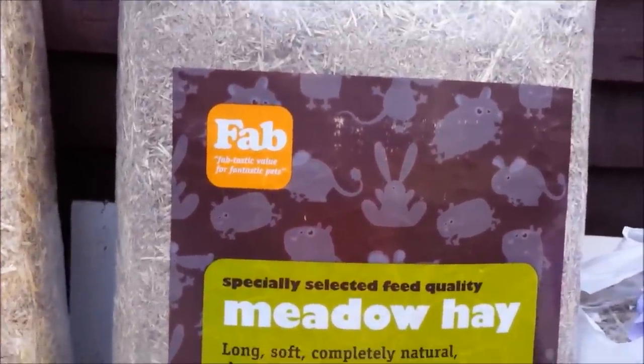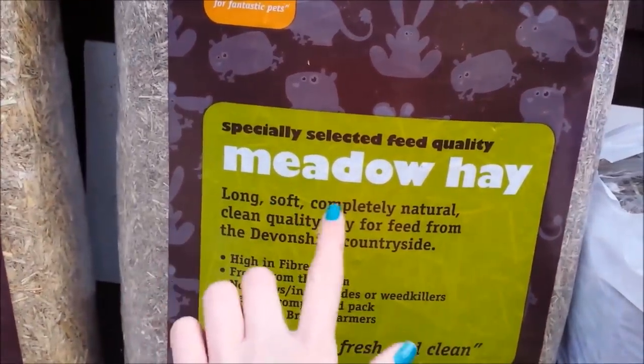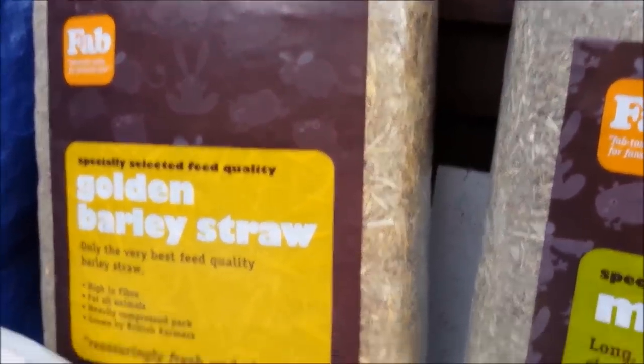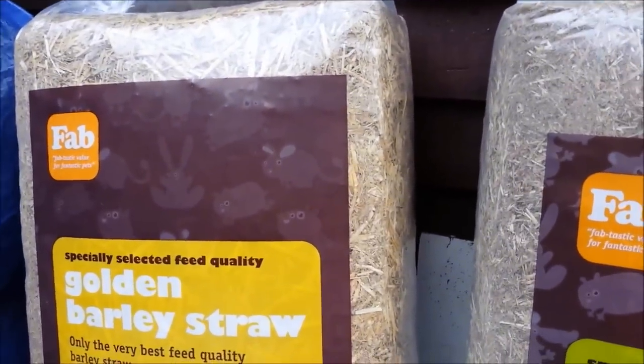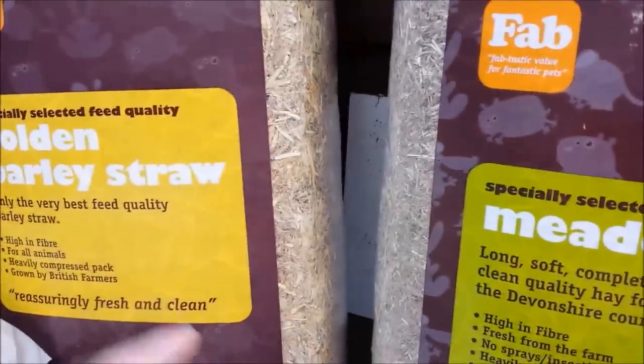I've misplaced my receipt from Just for Pets so I'm just going to have to guess the prices. The first thing I got was this specially selected feed quality meadow hay — it's a massive jumbo bag, around about £4.29, which is really good value and really good quality. Next to that we have the golden barley straw, which I always love because it's really soft and not spiky. That's just going to be used as the base rather than using all of the hay, and they're around about the same price.